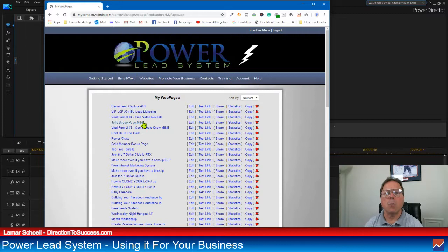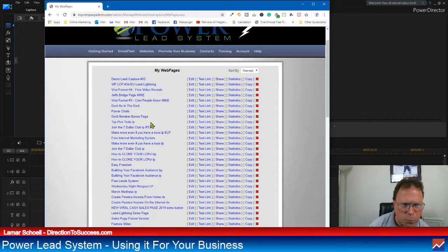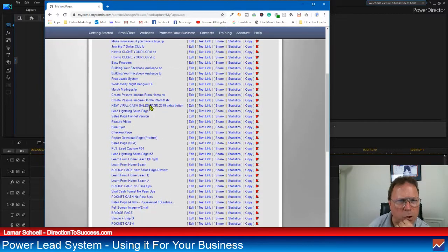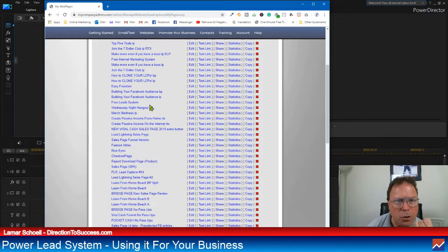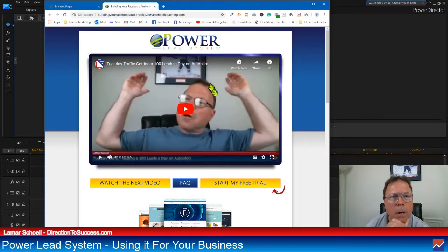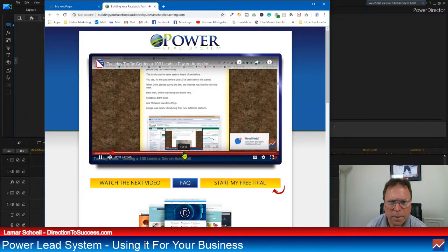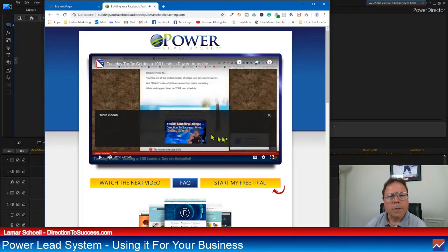I suggest that you go back and watch those other videos because I do go into more depth about that. But this is pretty cool — look at all the ones I've created right here. I was just randomly looking and found one: building your Facebook audience. Let's look at that one. I'm just going to click on the test link. This is me, believe it or not — that's me doing this video.